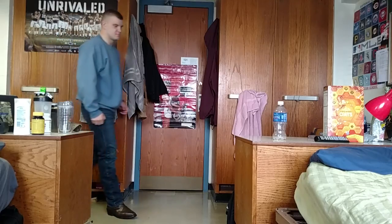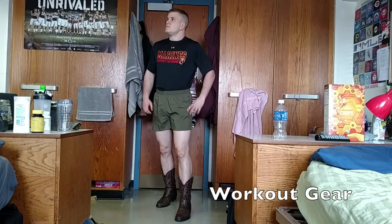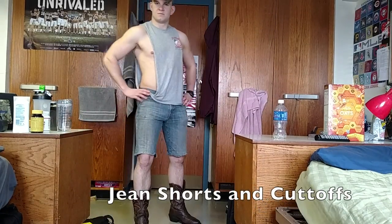As with any type of footwear, it's important to find them appealing. Cowboy boots look good in anything. This includes, but is not limited to, blue jeans, khakis, workout clothes, wrestling attire, or my favorite, cutoffs and jean shorts.